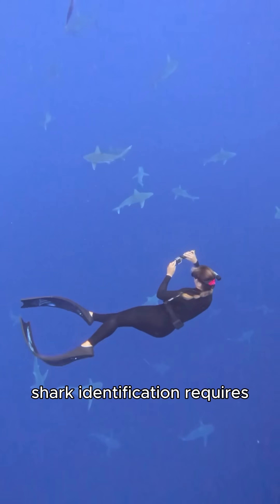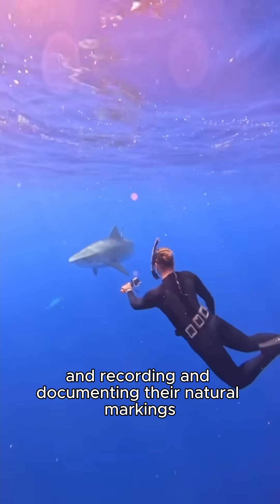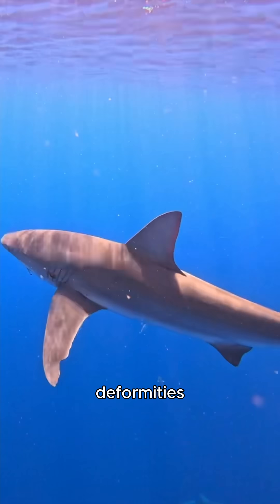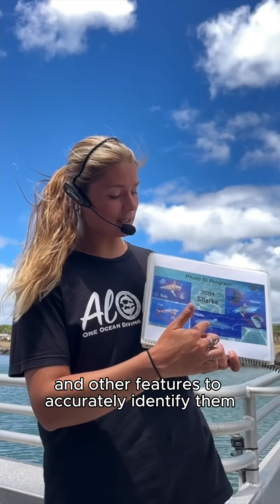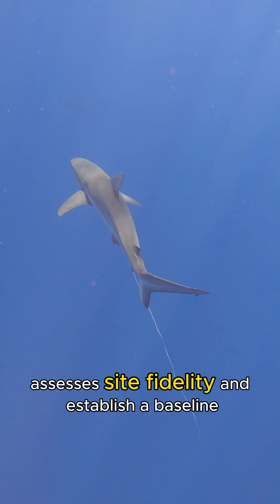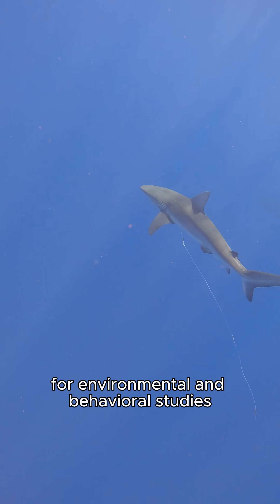Shark identification requires countless hours in the water, carefully monitoring sharks and recording and documenting their natural markings, injuries, scars, deformities, and other features to accurately identify them. This data helps us estimate local shark populations, assess site fidelity, and establish a baseline for environmental and behavioral studies.